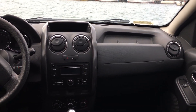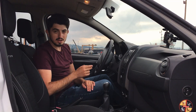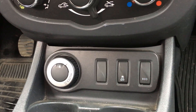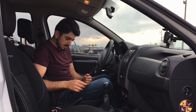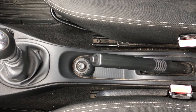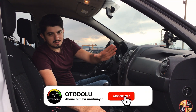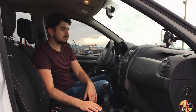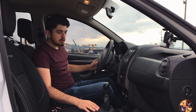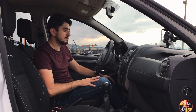Ön konsolun üst kısmında gözlük ve telefon koyabileceğiniz bir alana yer verilmiş. Sağ tarafta küçük bir göz daha var. Vitesin ön tarafında iki adet bardaklık mevcut. Onun önünde ESP kapatma tuşu ve eco tuşu var. Hemen sol tarafında arabayı 4x4 ya da 4x2 moduna getirebileceğiniz bir düğme bulunuyor. Vitesin arka tarafında ve el frenin altında ek ayarlar yapılabilen bir joystick ile küçük bir eşya gözü yer alıyor. Elektrikli cam tuşları kapı üzerine konumlandırılmış.